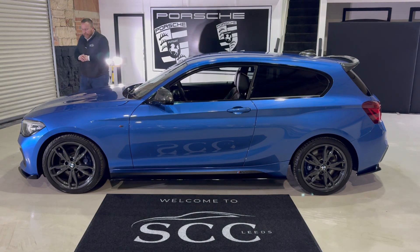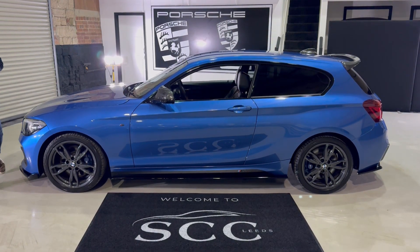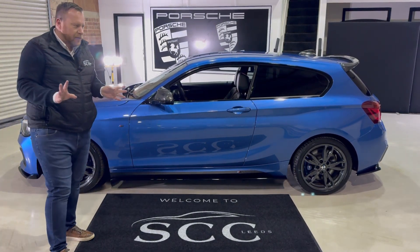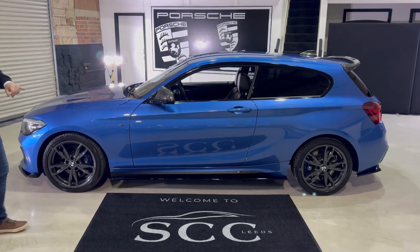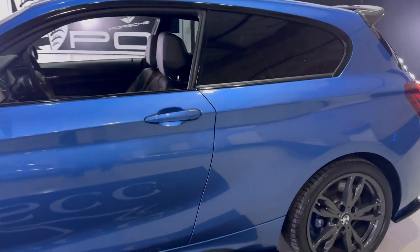You'll be able to see from the photographs already it has had a few, in our eyes, tasteful mods. As with any modifications, things can be undone — so if they're not to your taste, a spare Sunday afternoon and you can get it to your taste. We've got these extended side sills along the bottom of the car there.